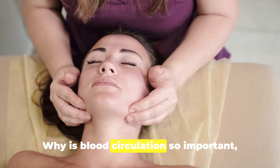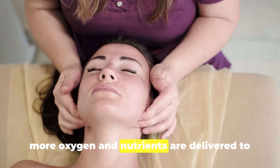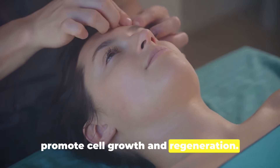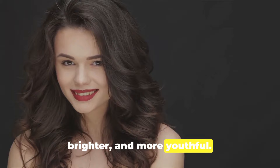Why is blood circulation so important? Well, better blood flow means more oxygen and nutrients are delivered to your skin cells. This helps to flush out toxins and promote cell growth and regeneration. As a result, your skin looks healthier, brighter, and more youthful.